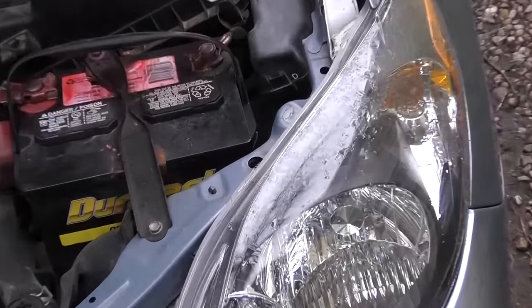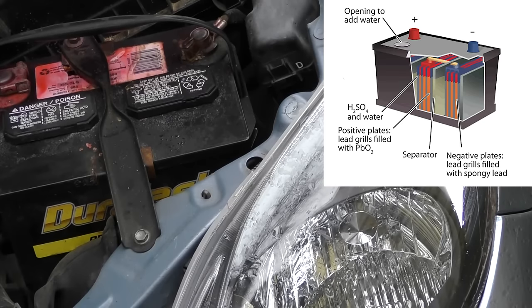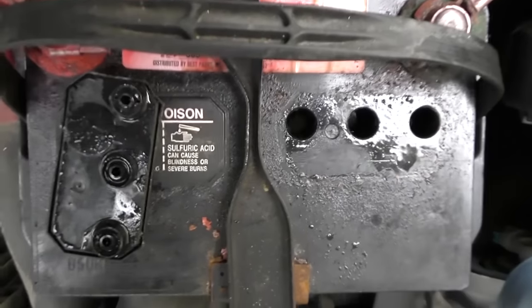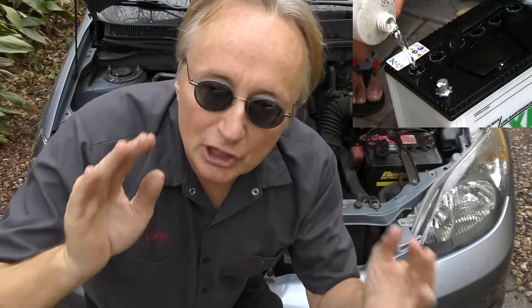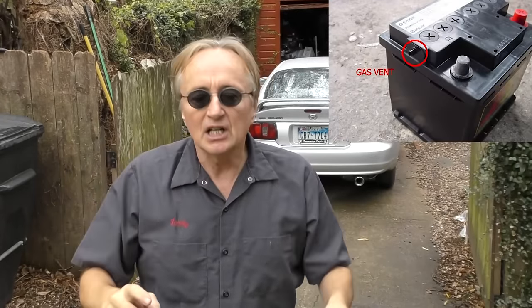The last trick is to check the battery acid level inside the battery every once in a while. Just pop the top off and look inside — the plates need to be covered with battery acid. If you can see them, the level is low; just get some distilled water and pour it in until they're covered. Years ago they were pushing sealed batteries where you couldn't add water — it wasn't that the acid didn't evaporate, it still had to have vents, but it evaporated much slower. Still, when it evaporated you couldn't add any, so you had to buy a new battery.